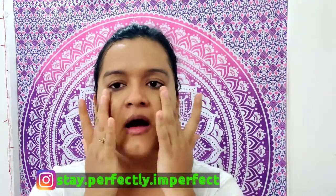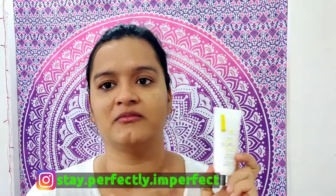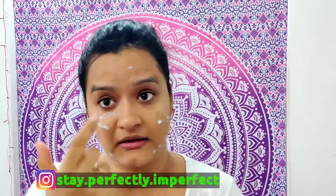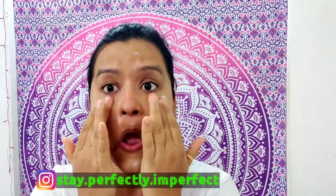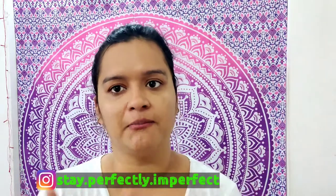Once that's dry, never ever forget sunscreen. You can use any sunscreen you have at home - I'm using this SPF 50 one because I've been loving it for about 15 to 20 days. I take a little bit and apply it all over my face, near the eyes, and a little on the neck. Please never forget sunscreen even if you are at home - it's a very integral part of your skincare routine.